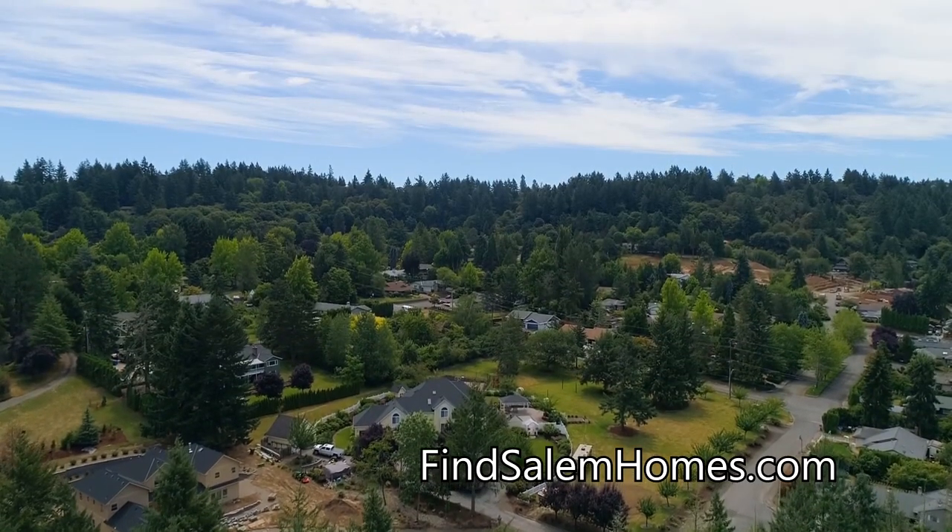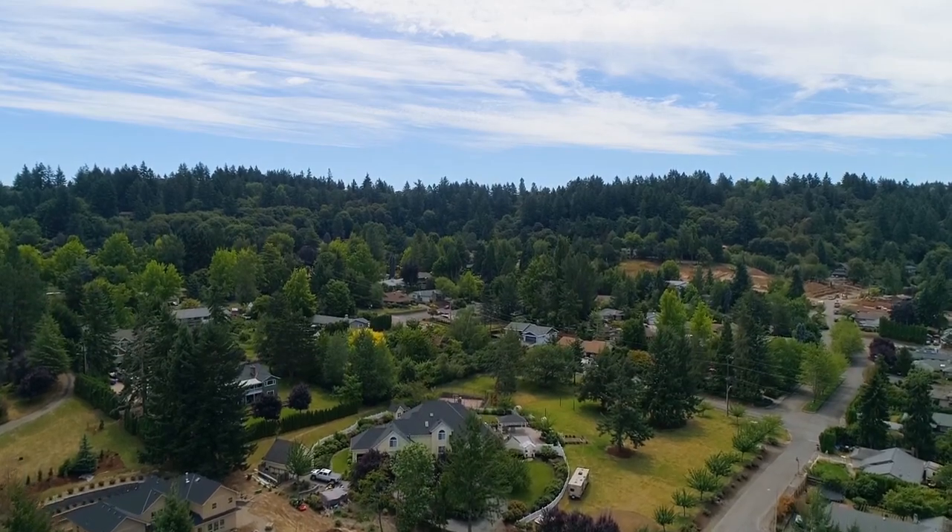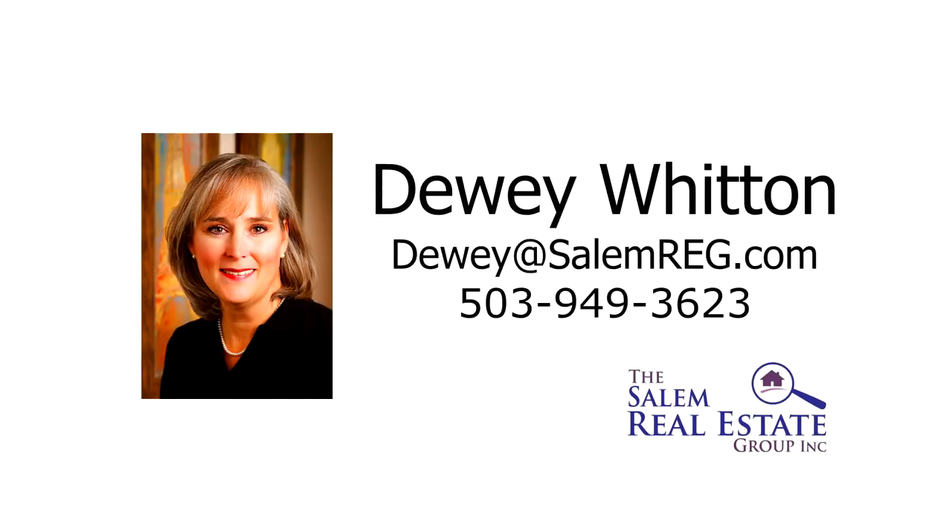It's all here ready for you to call home. For more information or to schedule your own personal tour, please contact Dewey Whitten with the Salem Real Estate Group at 503-949-3623.